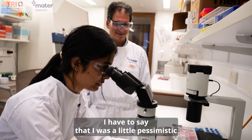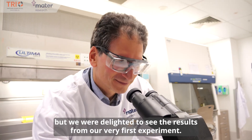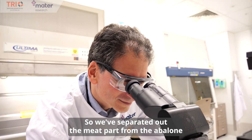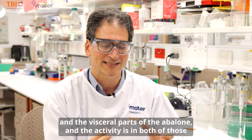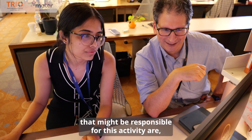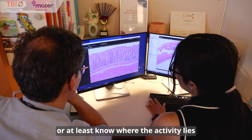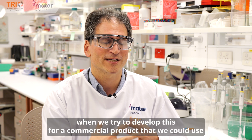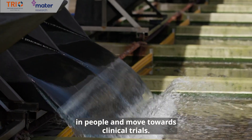I have to say that I was a little pessimistic that we might see it on our very first go, but we were delighted to see the results from our very first experiment. We've separated out the meat part from the abalone and the visceral part, and the activity is in both of those. What we'd like to do is drill in on the particular molecules that might be responsible for this activity, so that we could either repurpose that as a drug or develop this for a commercial product to use in people and move towards clinical trials.